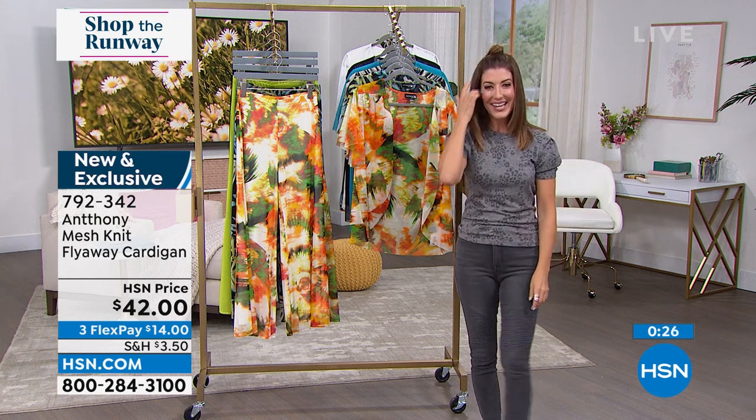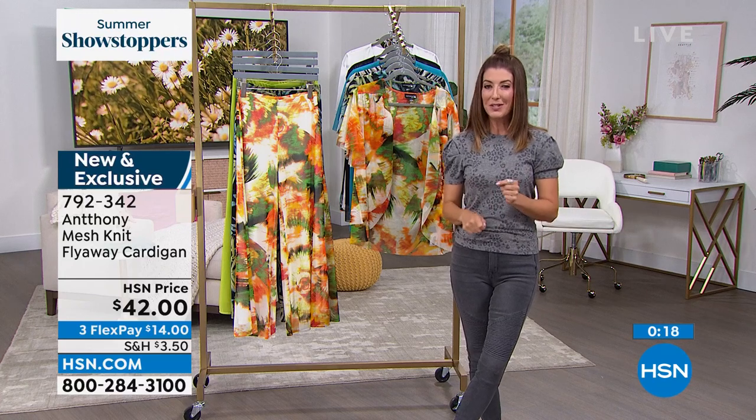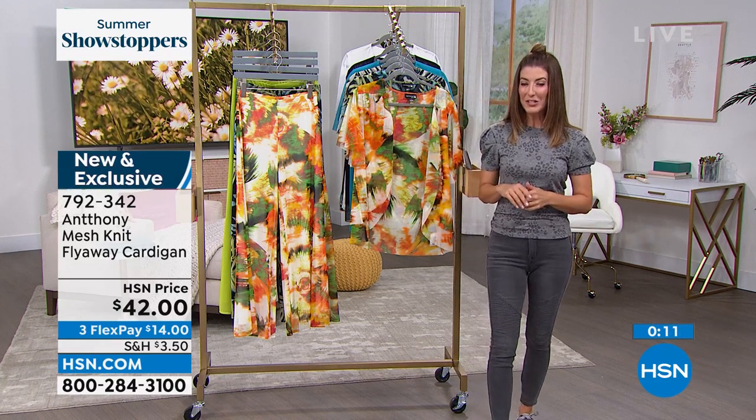You can check out all of Anthony's designs online at hsn.com. Shop the Runway continues just this week, 5 p.m. to 7 p.m. — a special summer series with all these great new summer styles and a chance for you to shop the look on our runways here at HSN. My name is Sarah.